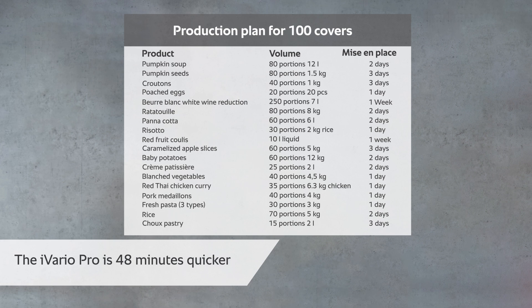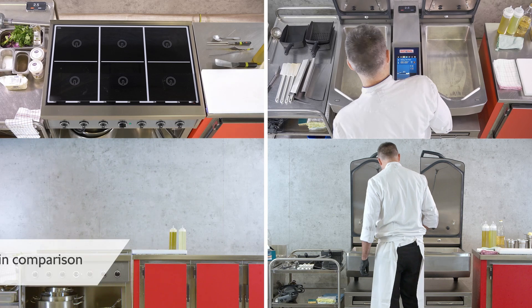The iVario Pro is 48 minutes faster. Now let's compare ergonomics, movement, and cleaning.